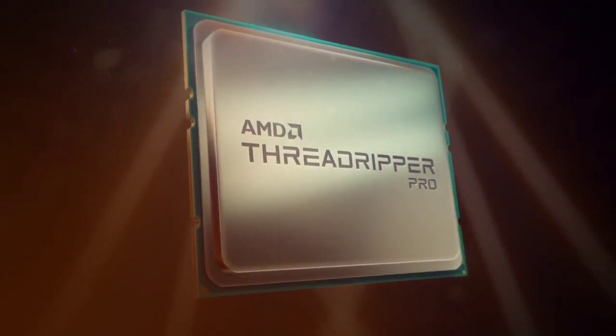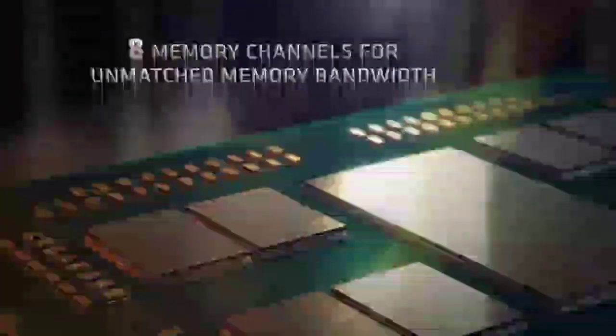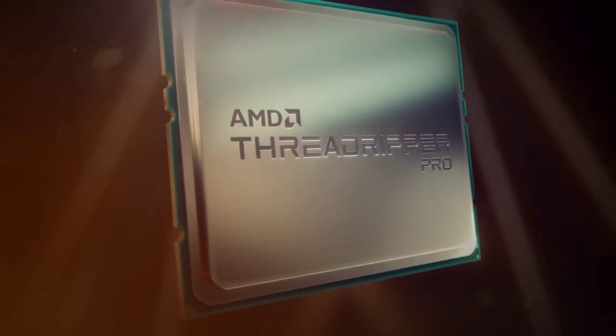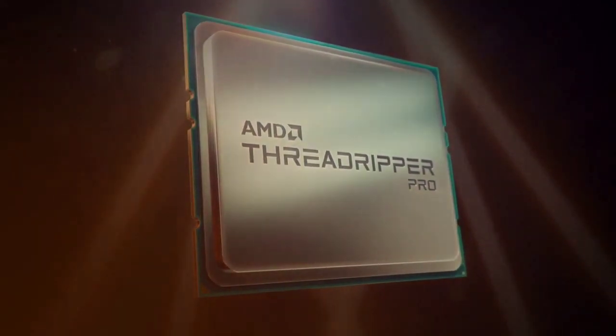However, you won't find this many cores or PCIe lanes in a single-socket Intel workstation. The Intel Xeon W3300 lineup is outclassed with its maximum of 38 cores and 64 PCIe lanes from a single chip. You'll have to pay a heart-stopping $6,499 for the retail 5995WX, though.